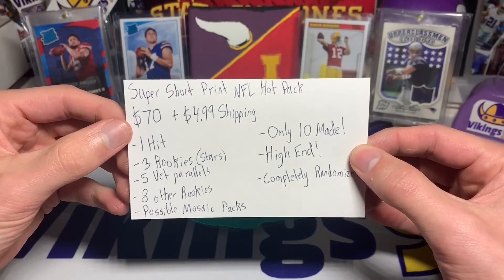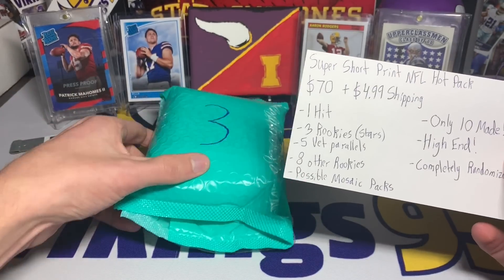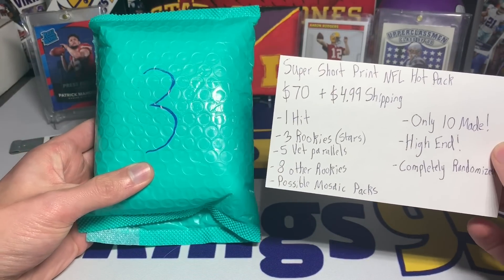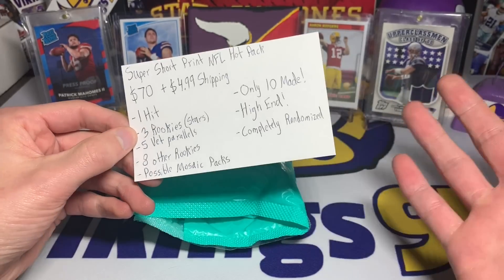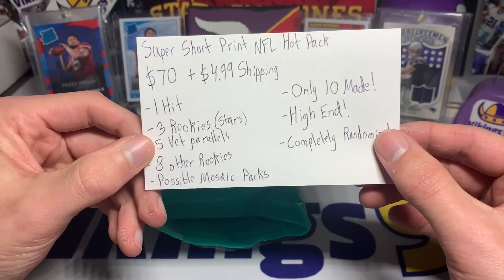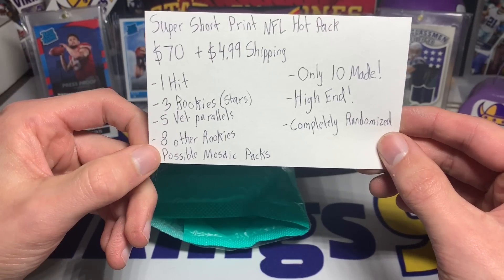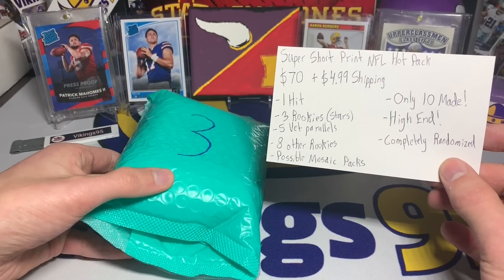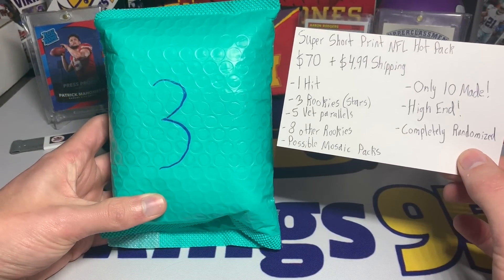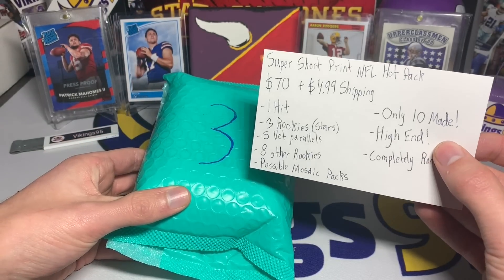There's a pretty good reason why it's $70 — you're going to get one hit inside, three premium rookie cards, star rookie cards, five veteran parallels, eight other rookies, and there's possible mosaic packs you could receive. Like I said, there are only 10 of these made; I got one of the 10, so there are nine left.